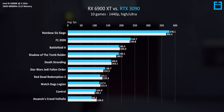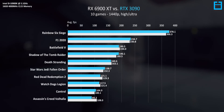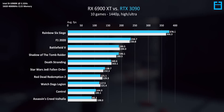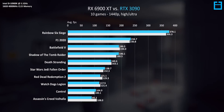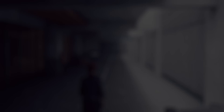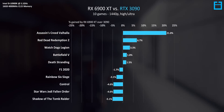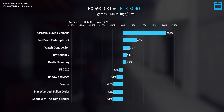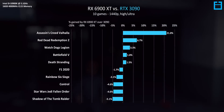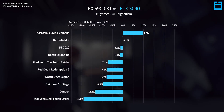At 1440p resolution, I found the 6900 XT to put up a pretty solid fight against Nvidia's RTX 3090 and for $500 less. It's a bit faster in some, virtually tied in others, and loses marginally in a couple here and there. This graph shows the percentage of performance gained by the 6900 XT over the RTX 3090, and especially when you consider the price-to-performance, the 6900 XT is of course the better pick.